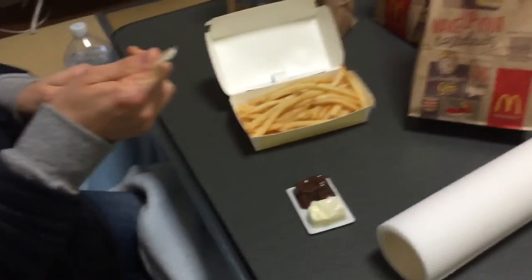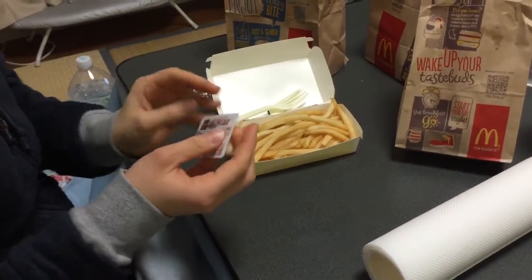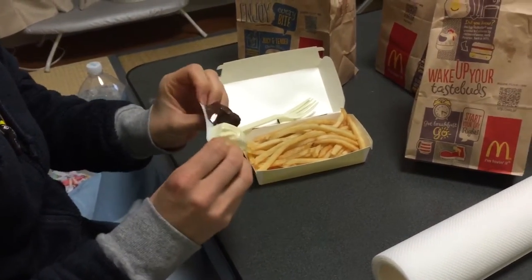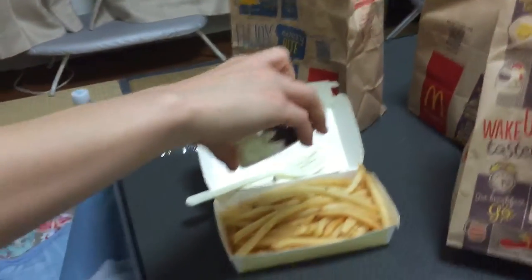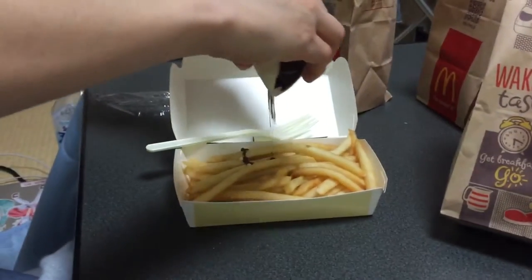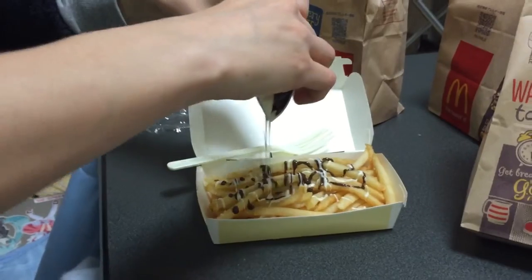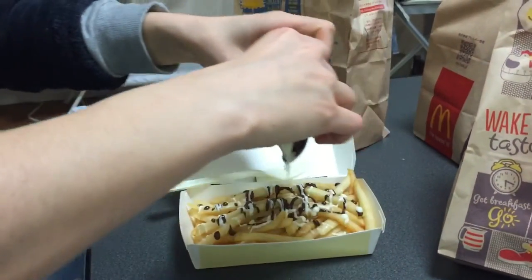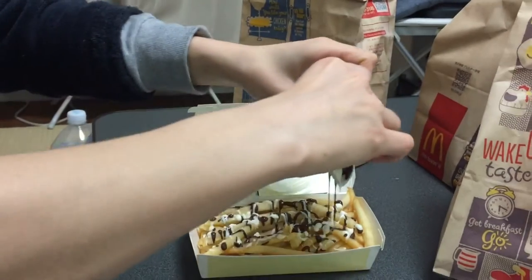This is like a new spin on the poutine. This is super cool. Watch this — we're gonna make chocolate french fries. Oh, look at that. Oh goodness. It's beautiful. Beautiful, beautiful.